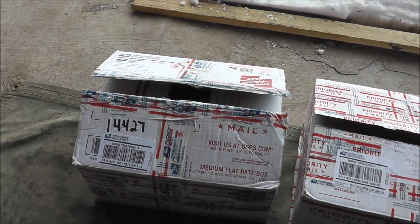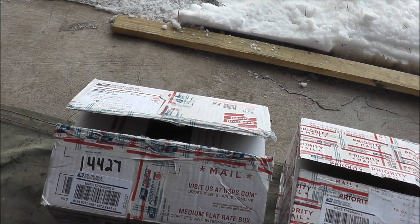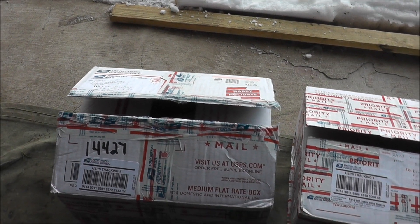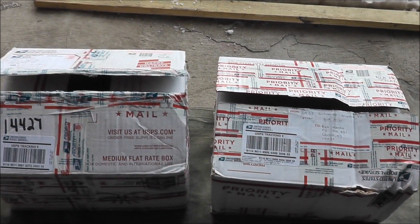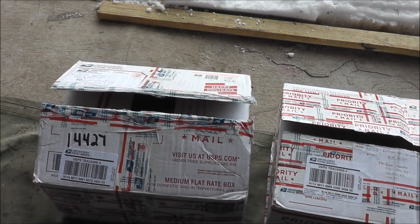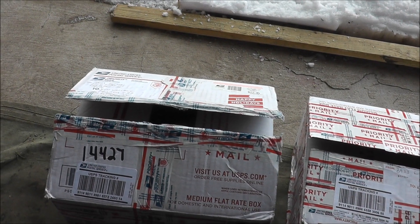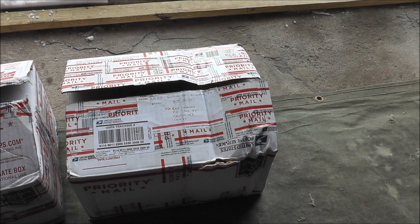I went to the post office early this morning and the lady, without even me going up to the counter, had these waiting for me. She says 'you got more rocks' — and that was music to my ears of course. I got a couple packages here: one's from Tavis, a friend of mine down in Pennsylvania, and the other one is from Nick Fuller.